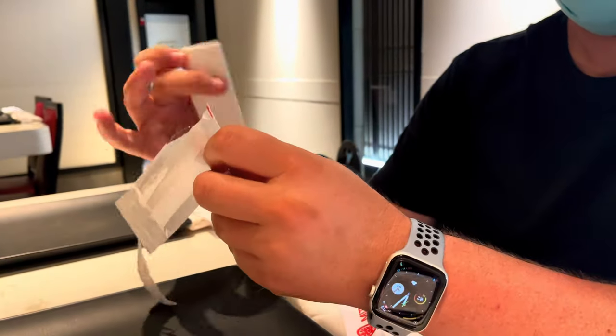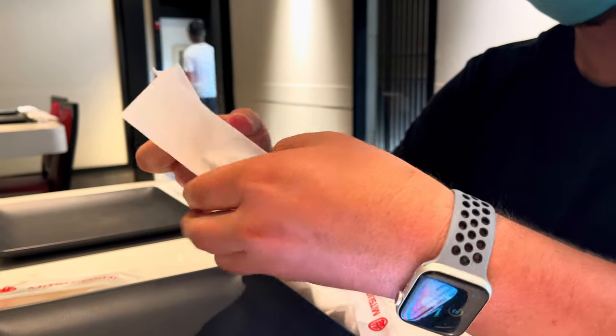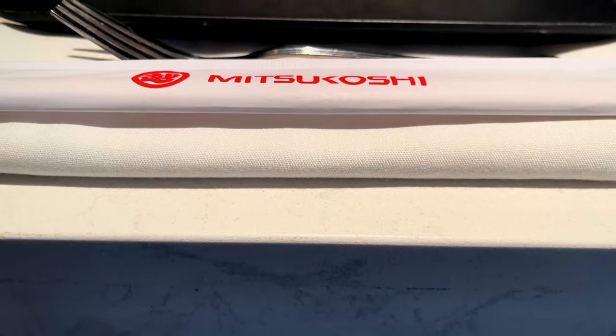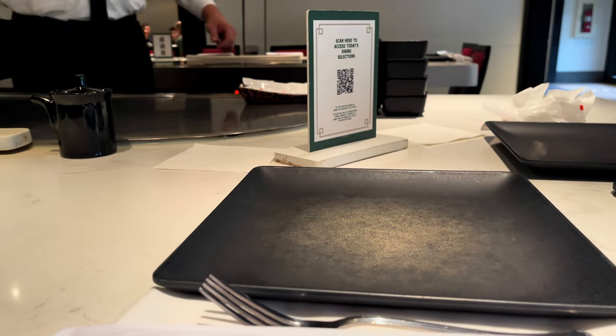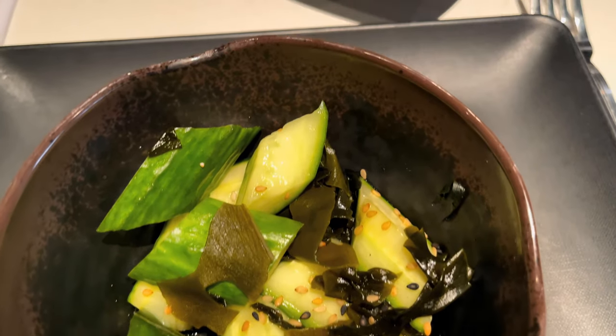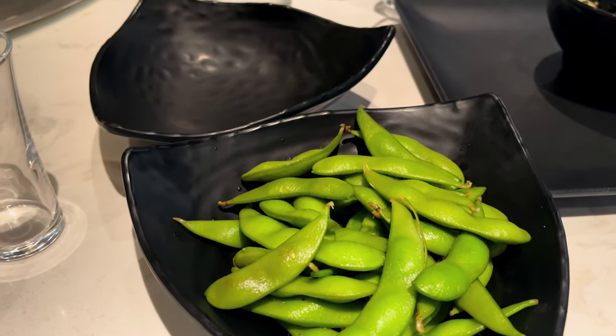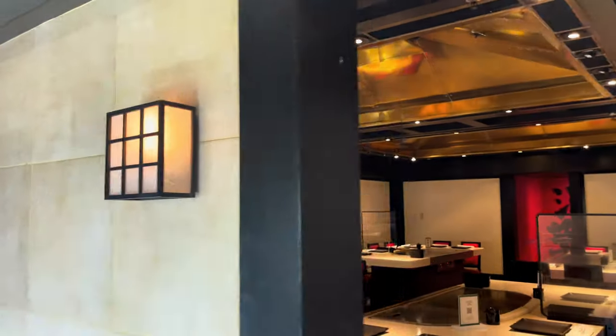It all starts just after you've been shown to your table. They provide you with a warm cloth to wash your hands, which we think needs to happen at more restaurants because it's just nice. As you wash your hands, they take your drink and appetizer orders. Included with your meal is a cucumber seaweed salad, but we also got some edamame. They offer Coke products and a good selection of sake, Japanese beers, and cocktails.